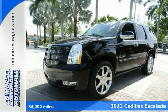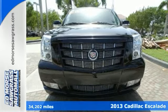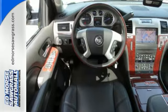Utility meets luxury with the 2013 Cadillac Escalade. It has room for both people and cargo and just a little bit of flair added to the mix.